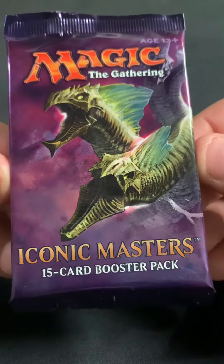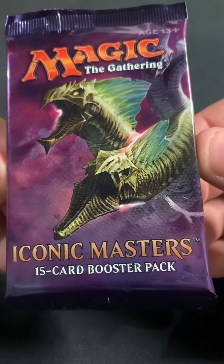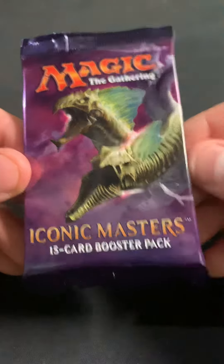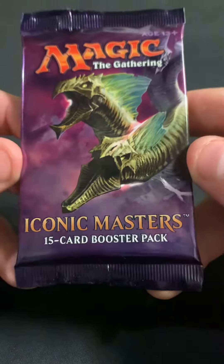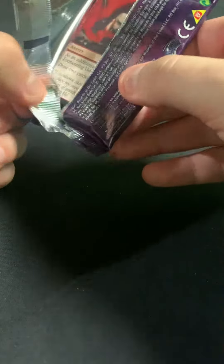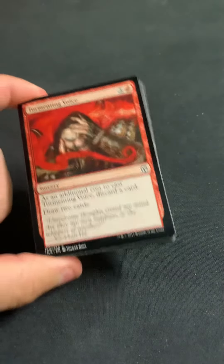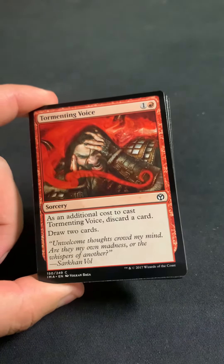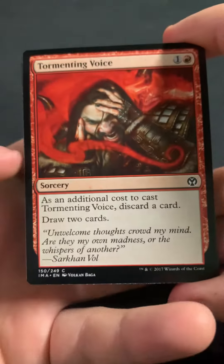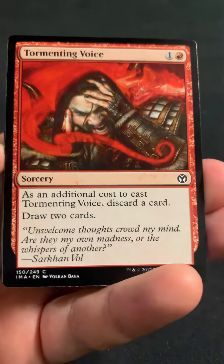Iconic Masters never really became a super big money set, but to me it has seemed to be one of the more solid master sets where the ceiling isn't the highest, but usually there is just a lot of bulk in all the master sets.